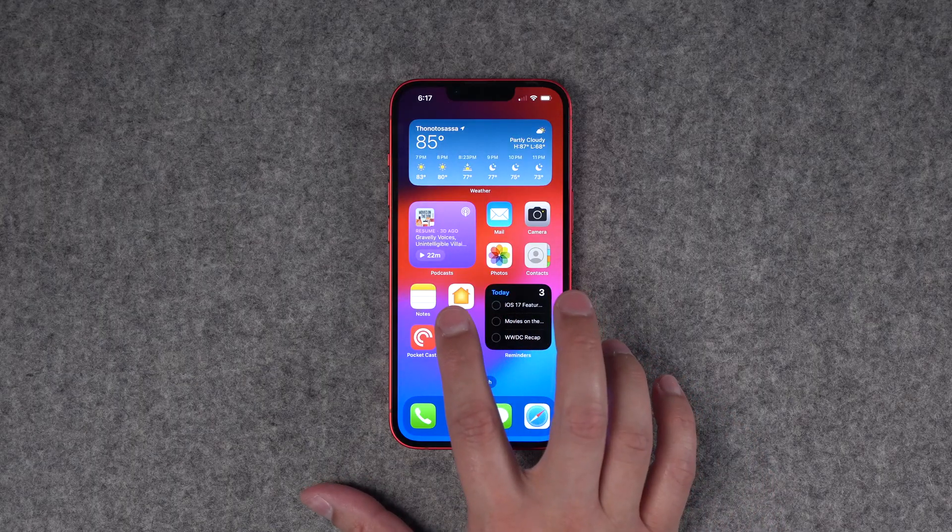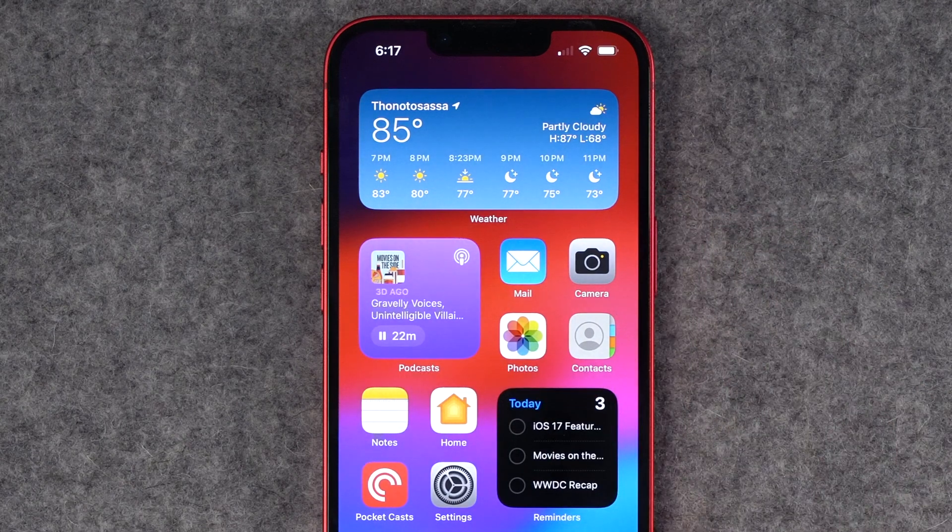iOS 17 is also bringing interactive widgets, so not only will widgets display information on the home screen, but you'll be able to interact with them without having to launch the app. For instance, I can have my podcast widget on the home screen and hit play right from the widget — you don't even have to open the app to actually press play. I can also pause it right from the widget.